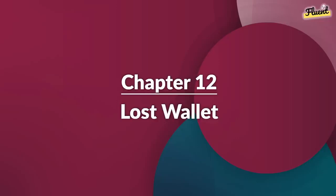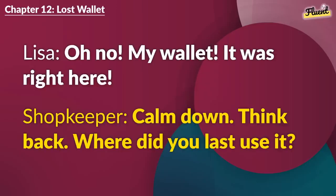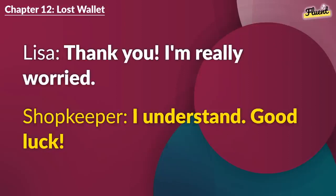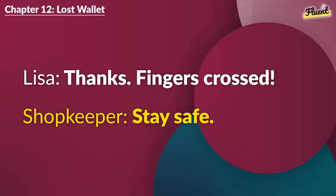Chapter 12 (repeat): Lost Wallet. Oh no. My wallet. It was right here. Calm down. Think back. Where did you last use it? At that cafe. I must have left it there. Quickly. Go back and check. I hope you find it. Thank you. I'm really worried. I understand. Good luck. Thanks. Fingers crossed. Stay safe.